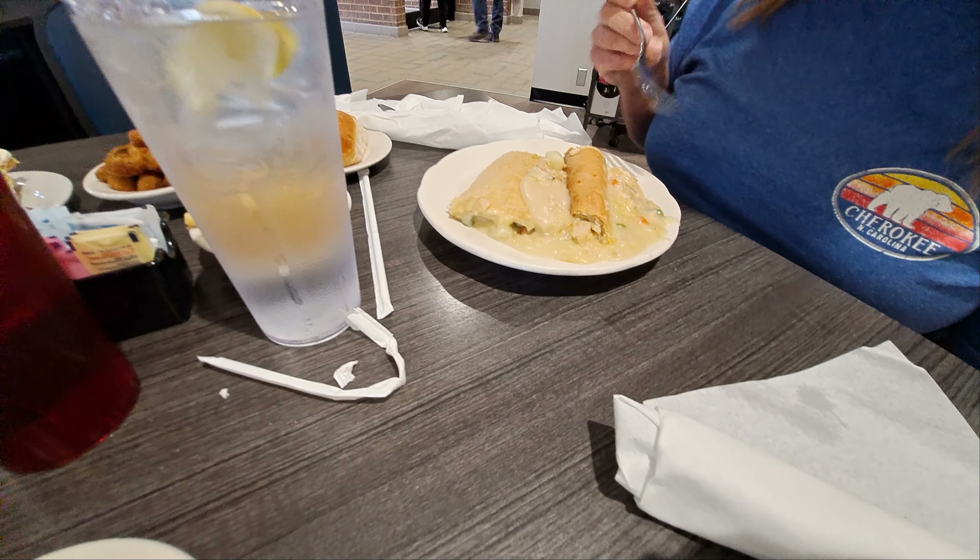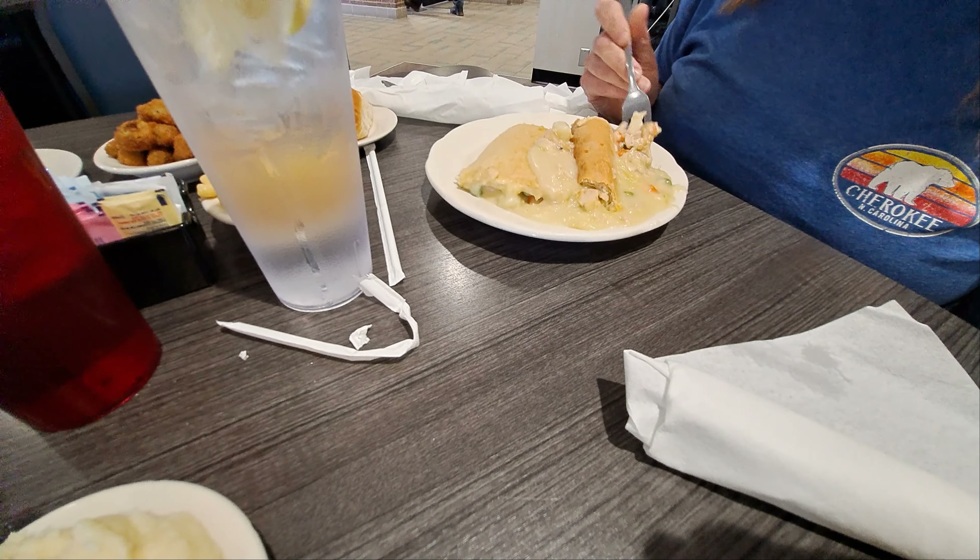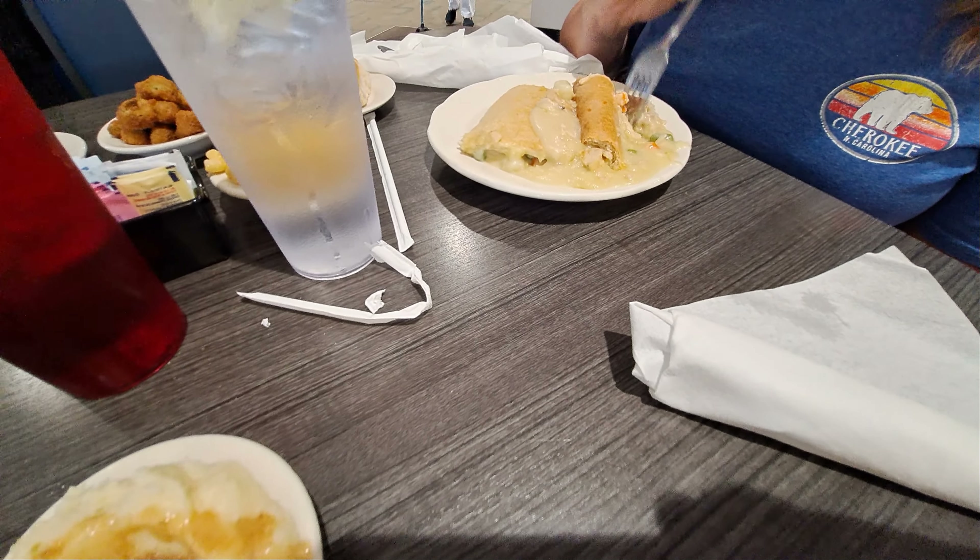And you got a humongous portion of chicken pot pie there. Looks like you got the macaroni and cheese and okra. These are like my favorites here. I'm anxious to see you try that chicken pot pie.